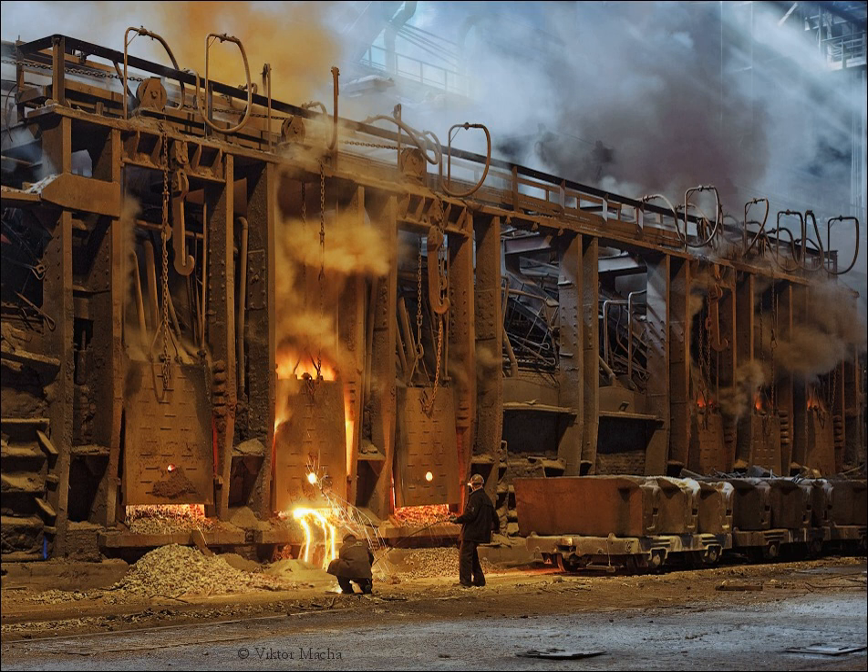The regenerators are the distinctive feature of the furnace and consist of fire brick flues filled with bricks set on edge and arranged in such a way as to have a great number of small passages between them. The bricks absorb most of the heat from the outgoing waste gases and return it later to the incoming cold gases for combustion.